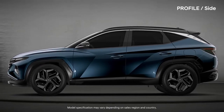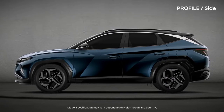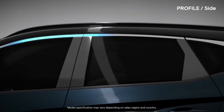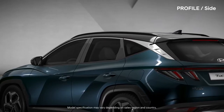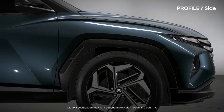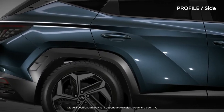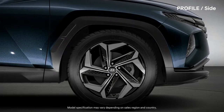The long hood and sleek roofline boast a new dynamic profile. The unique chrome line drops like a sporty coupe. The sharp character line is reminiscent of a nimble movement.